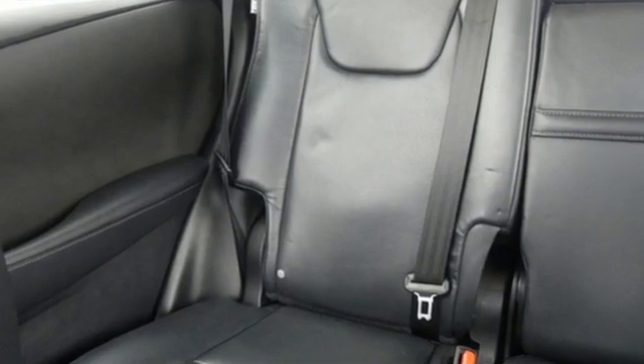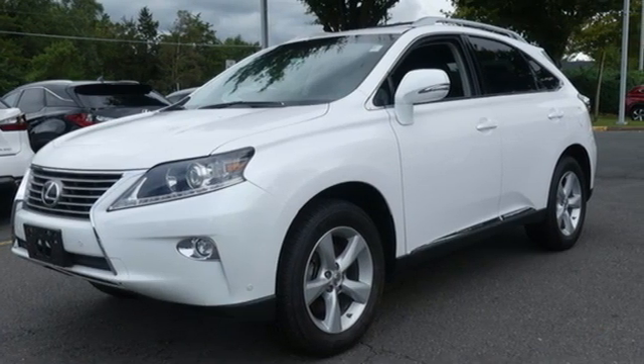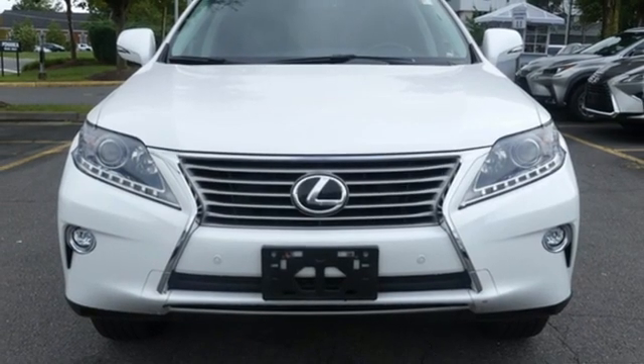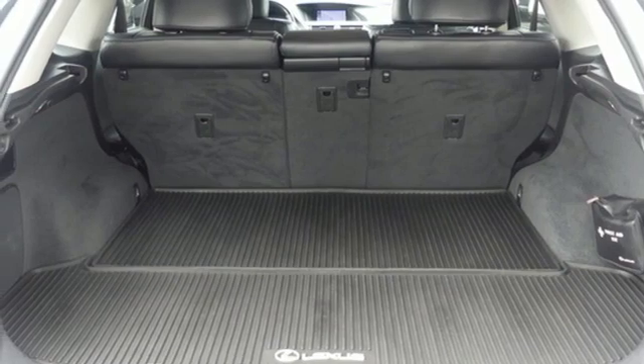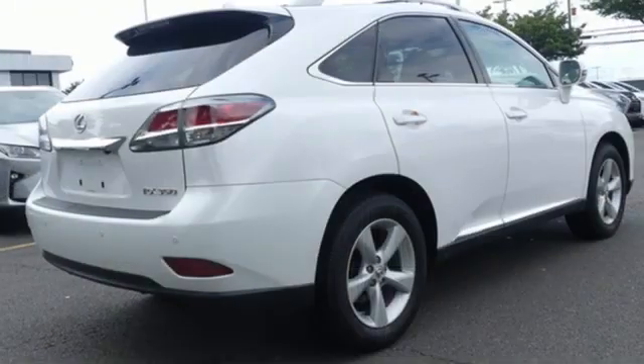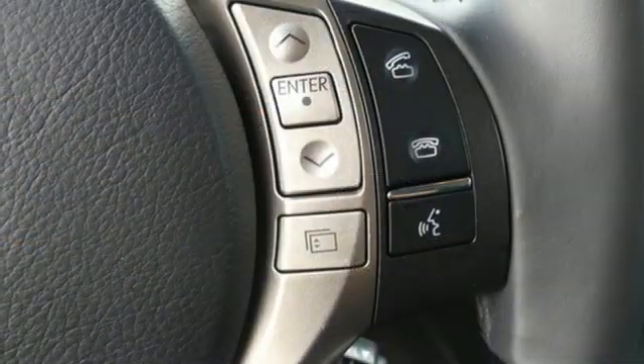V6 engine, four wheel drive, external memory control, doors and push button start proximity key, dual zone climate control, auto dimming rear view mirror, AM FM stereo radio, wireless phone connectivity, power telescoping steering column and streaming audio.